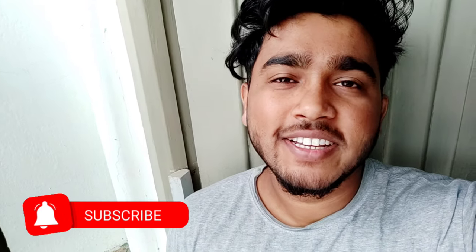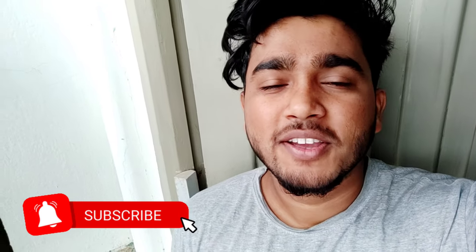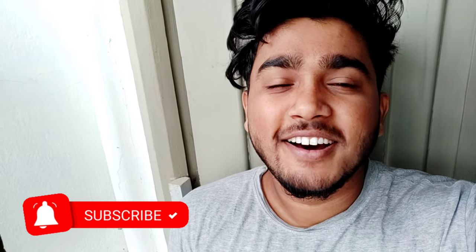Good morning beautiful people. I am Avis and welcome back to our YouTube channel. So guys, now we are starting at 8 o'clock. And today I am getting up a little early. So today's plan is this.